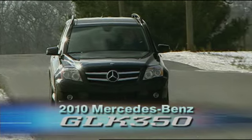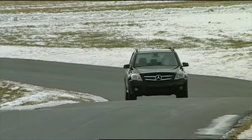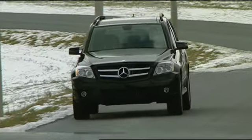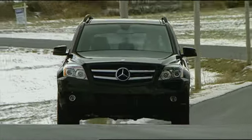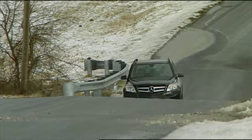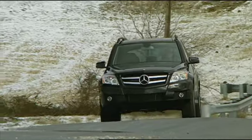Mercedes-Benz already had one of the broadest lineups of luxury utilities on the market, but their portfolio was not complete before the arrival of the 2010 GLK 350. This is the brand's first compact crossover utility, destined to compete directly with the BMW X3, Audi A5, and Acura RDX.